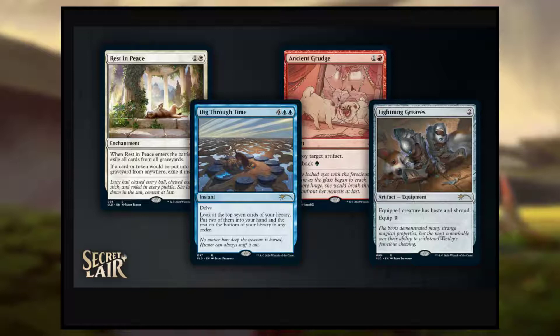You'll notice none of them are specifically dog-based — they simply have dogs in their art. Which is kind of interesting; maybe that's why it's not just called Cute Dogs. It's Every Dog Has Its Day — it's talking about grudges, digging, resting, and loving toys.